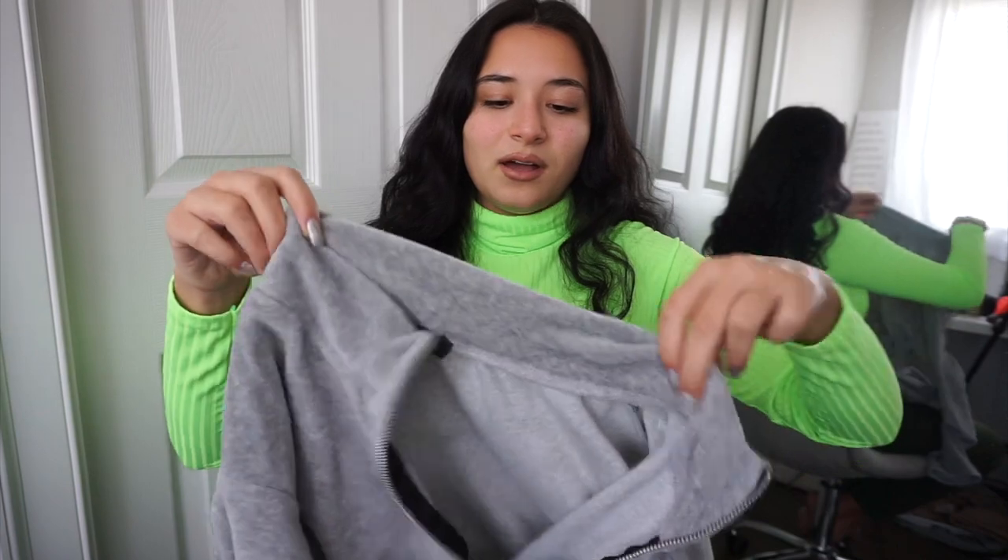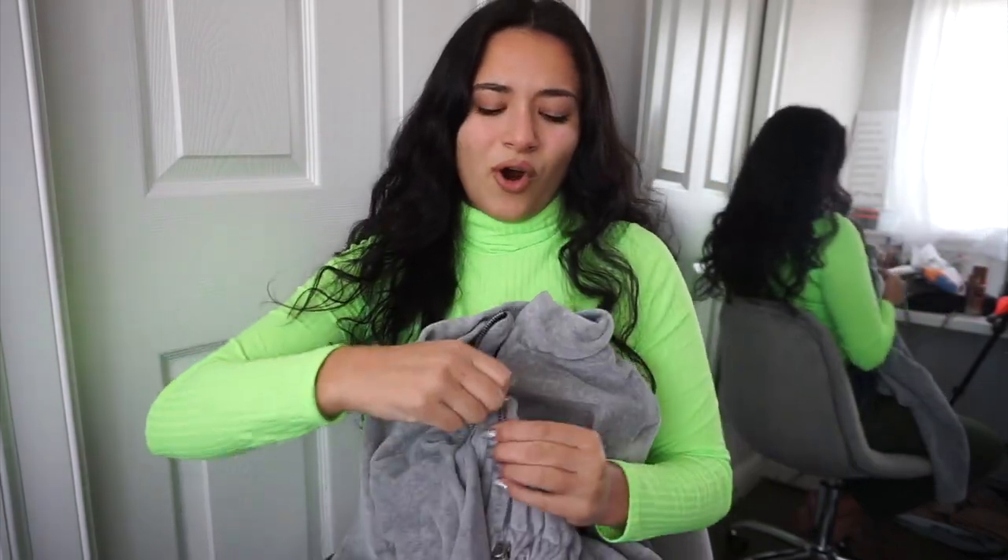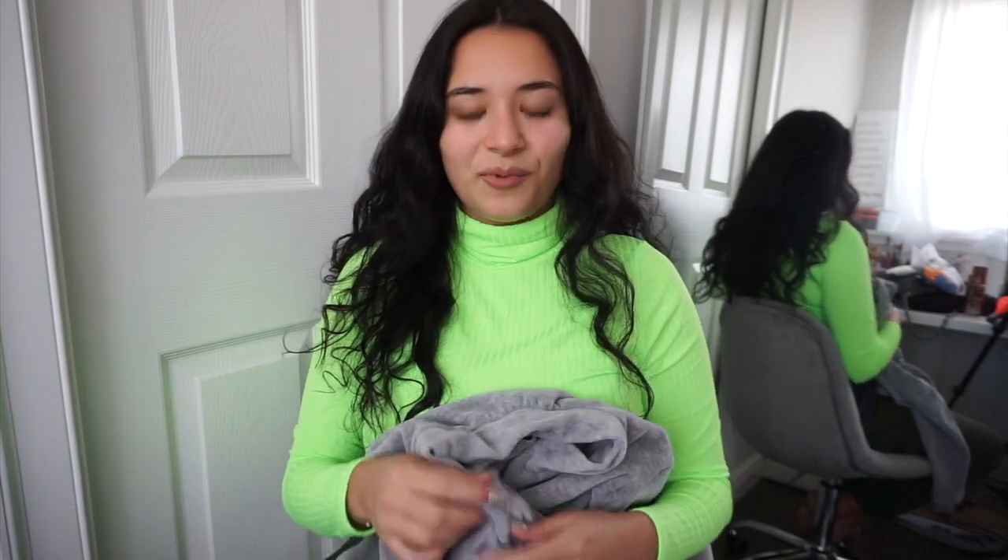I'm obsessed with the zip-up neckline — I think there are so many ways you can style it. You can wear it zipped up or open, whatever you want to do that day. I really love this piece.